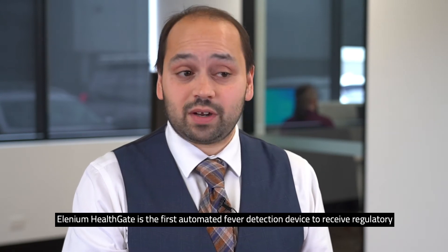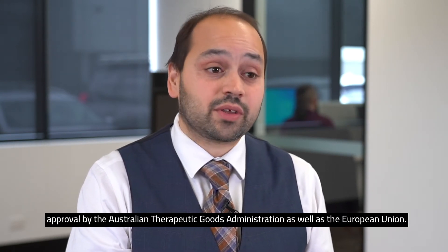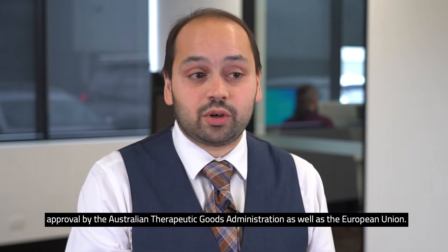Alenium Healthgate is the first automated fever detection device to receive regulatory approval by the Australian Therapeutic Goods Administration as well as the European Union.